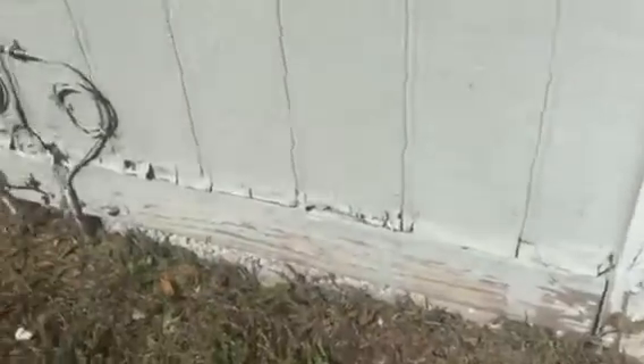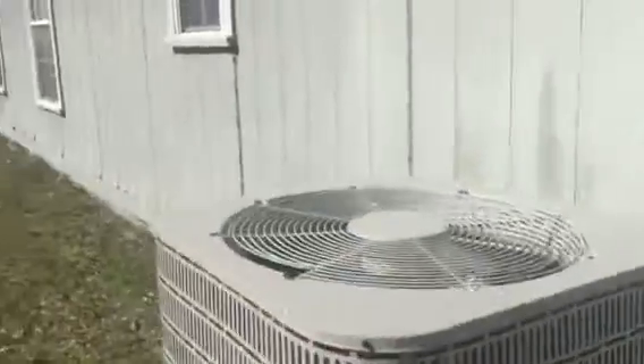Now you can see there's like a lot of wood rot here. You can kind of see that all the way down. Now that can be corrected.